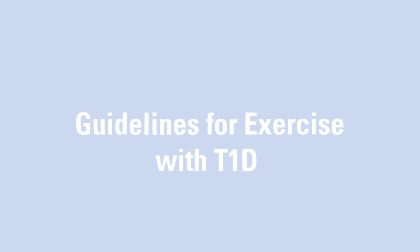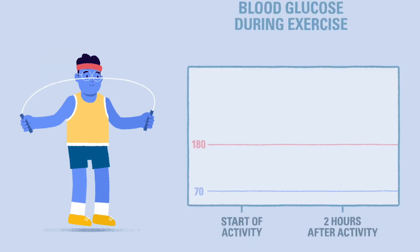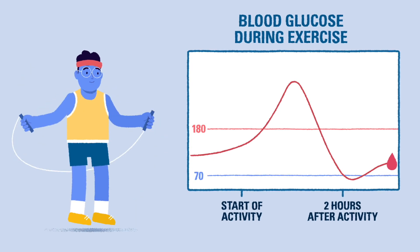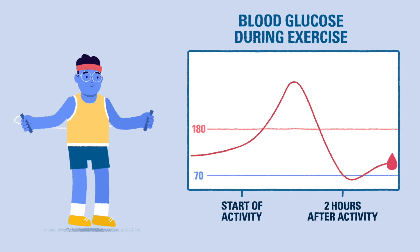In the last video, we discussed how exercise and activity can lead to unpredictable blood glucose results for individuals with type 1 diabetes. In this video, we'll introduce some strategies for exercising with T1D and how to prepare for it.